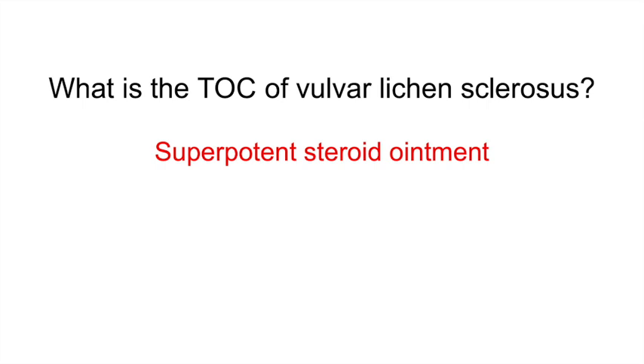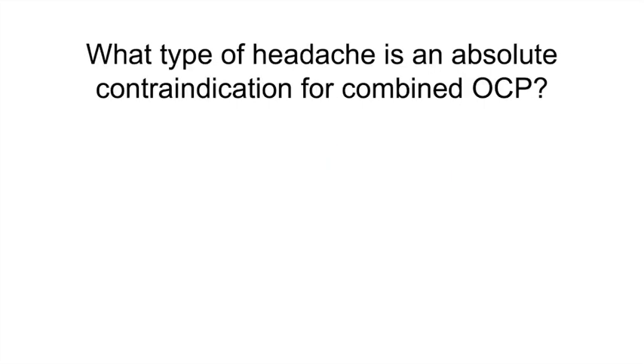What type of headache is an absolute contraindication for combined OCPs? Migraines with aura. Other absolute contraindications include active breast cancer, active or severe liver disease, thromboembolism, thrombophilia such as antiphospholipid antibody syndrome, severe hypertension, ischemic heart disease, stroke, age older than 35 with smoking more than 15 cigarettes per day, or being less than 3 weeks postpartum.